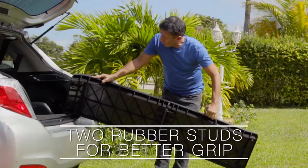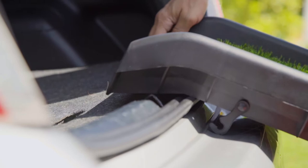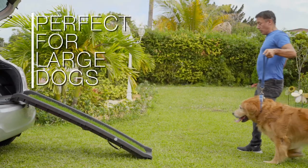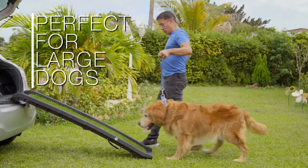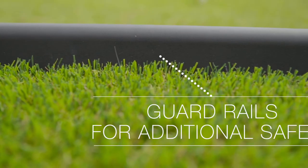Set it up in just a matter of seconds without worrying for your pet's safety. Four thick studs will ensure superior grip, while a durable grass surface and side guard rails make sure even very large dogs can easily climb into a vehicle.